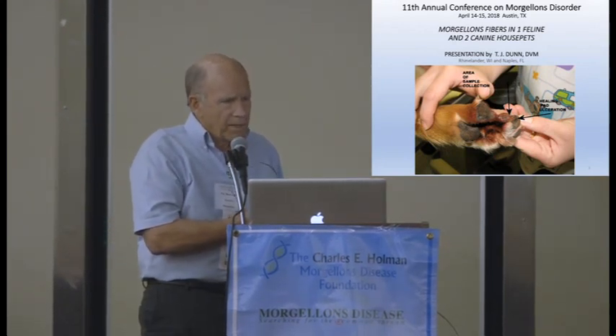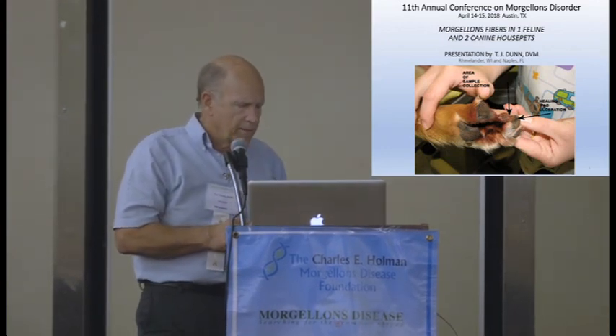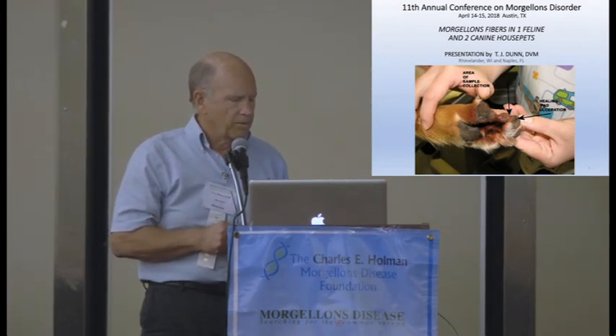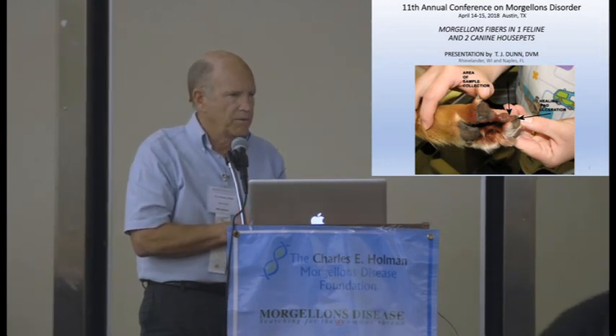The owner said he's got skin problems right by his pads and they don't want to heal. I said, 'Oh, let me take a look.' So I looked at it, and that's what this picture is here. I said, 'Let me go get a slide. I'll just make an impression smear of it and see if I see something.'